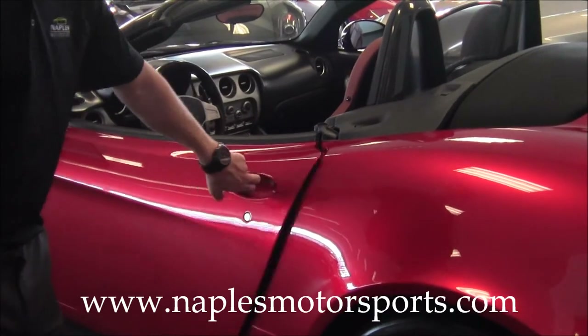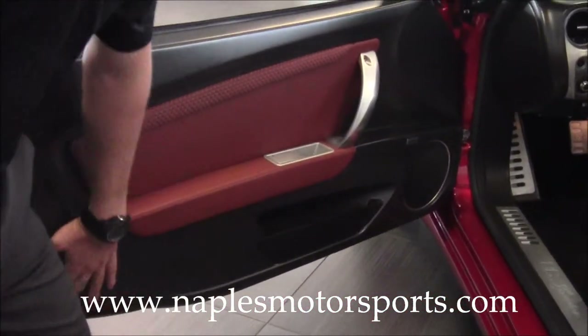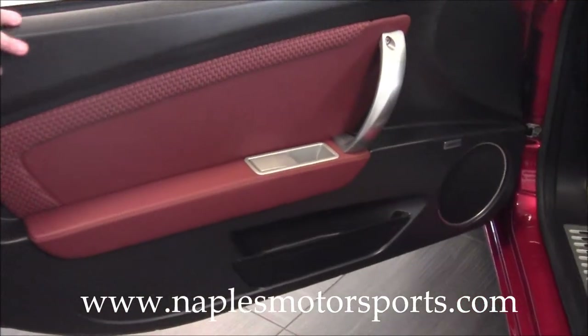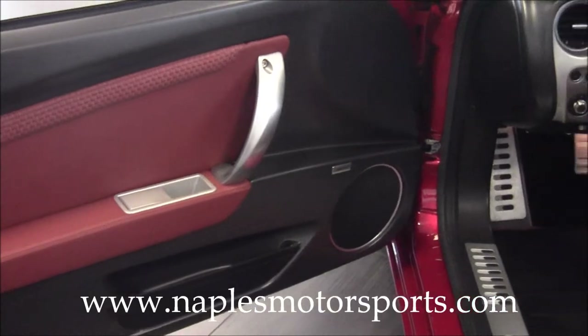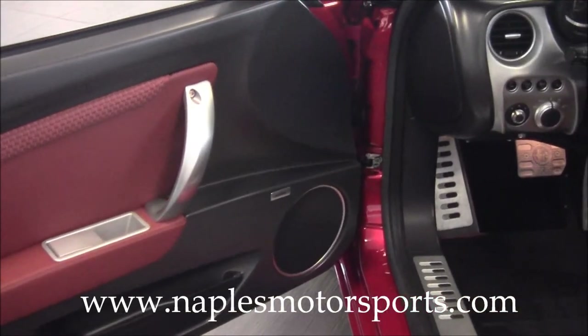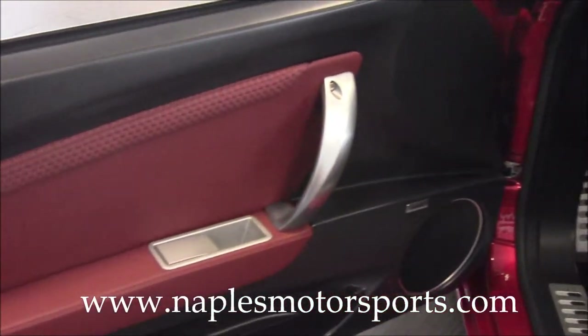Moving over to the inside, you'll notice this whole door panel is all carbon fiber. The color of this leather is called Sienna, which is a dark tan or kind of a brown-colored leather. All of the leather on the door at the top is woven, which was actually an option on this car.